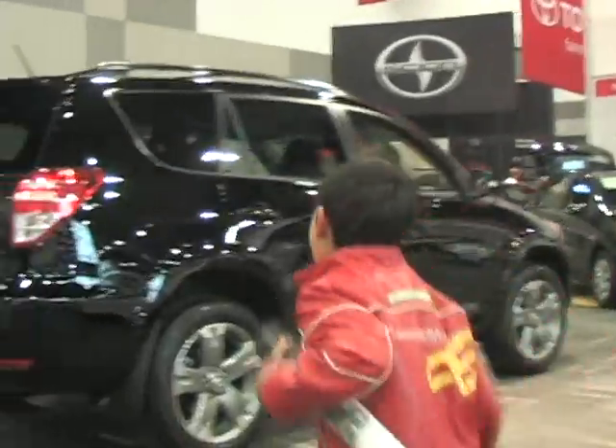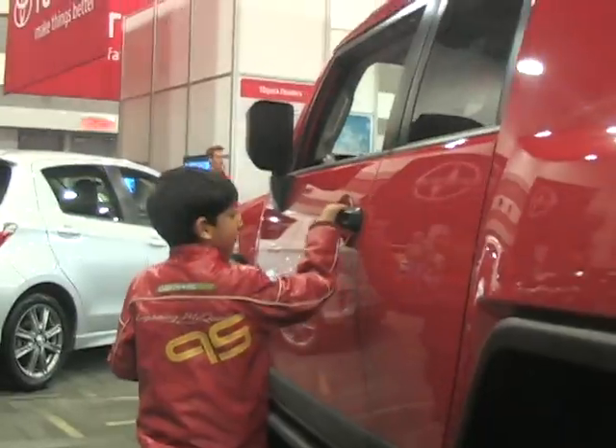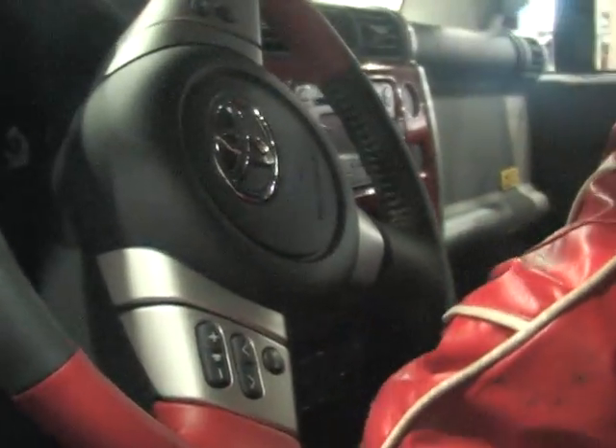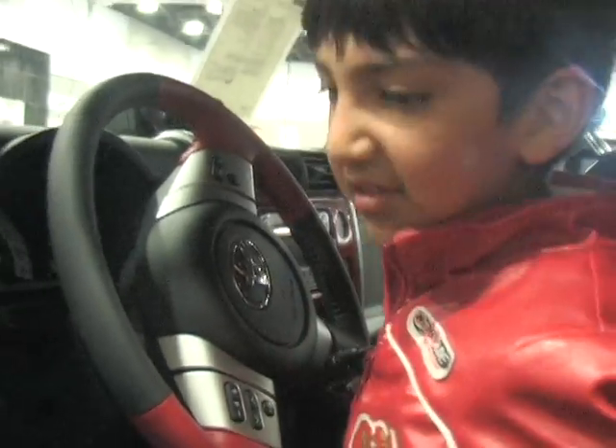Go fast! Yes, it's a Toyota Cruiser. It looks great — a red and black dashboard. That's styling.